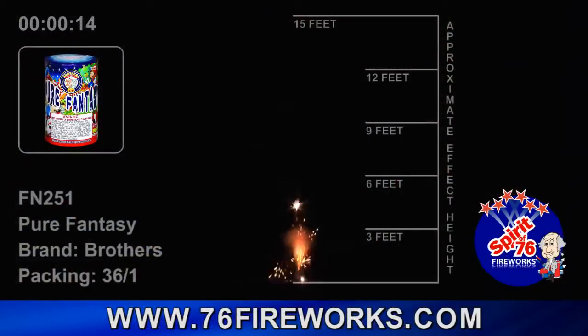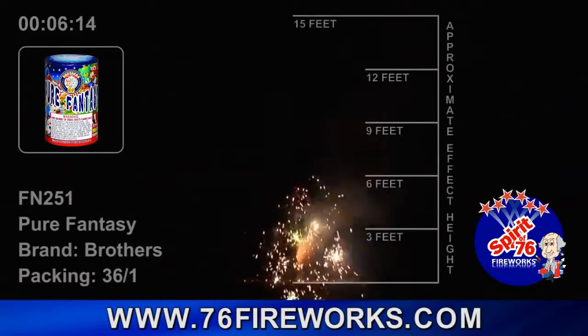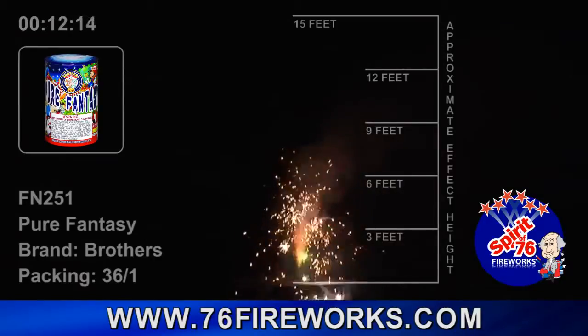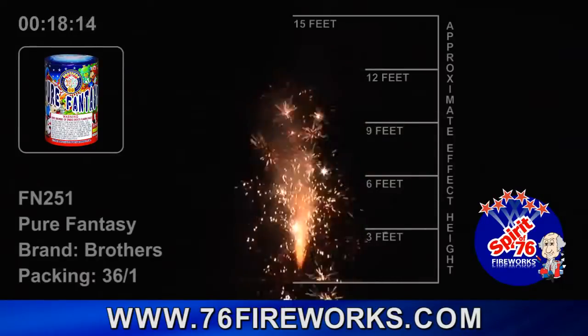Number 6 is the FN251 Pure Fantasy. More than just a fountain, this annual favorite has beautiful white chrysanthemums, colored stars, crackling, and bouquets. Your crowd will lean back in surprise as 20-foot mines mix up the action. Makes for a beautiful addition to any show. This fountain lasts a minute and comes 36 pieces per case.